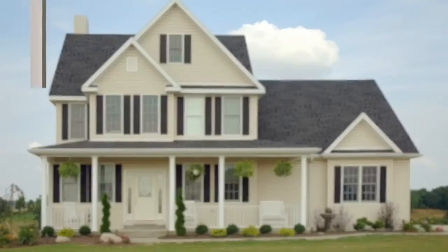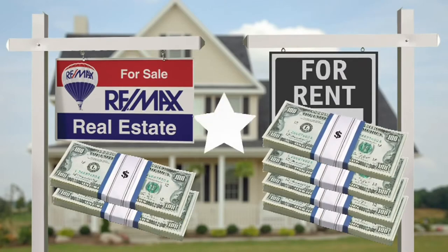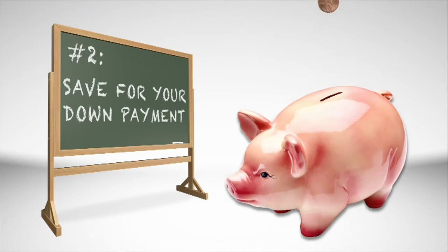Depending on how much home you buy, some families find that a mortgage payment can actually be less than what they're paying for rent. Number two: save for your down payment. No matter what kind of loan you get, you'll need some kind of down payment.